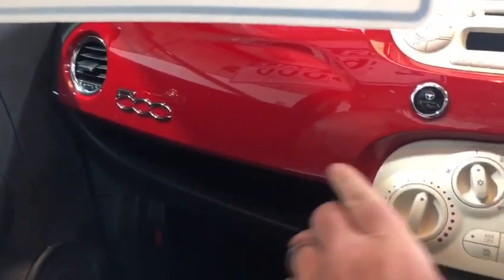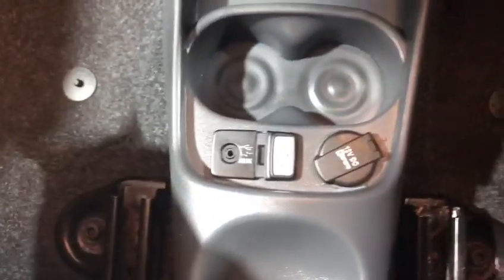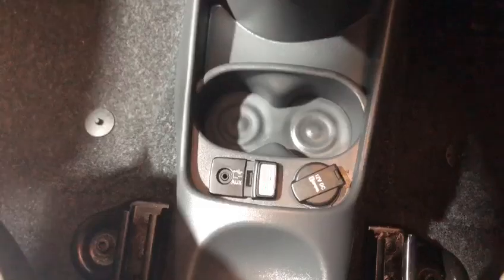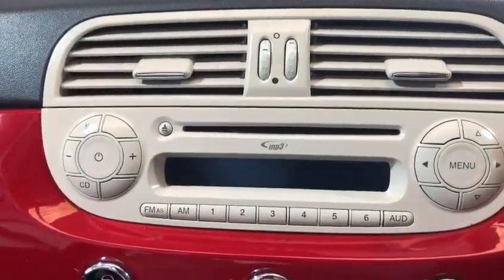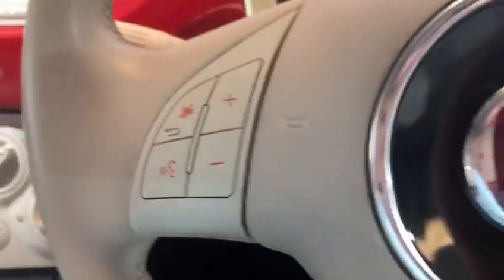They always colour-code the dash the same colour as the car, which is a nice touch. We've got aux and USB, air conditioning, and a radio that you can programme your phone into for hands-free driving. All the buttons are on the steering wheel as well, and it has electric door mirrors.